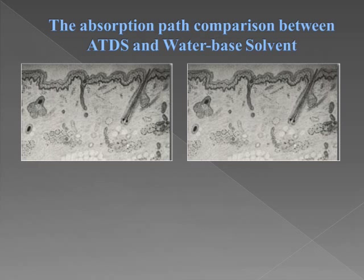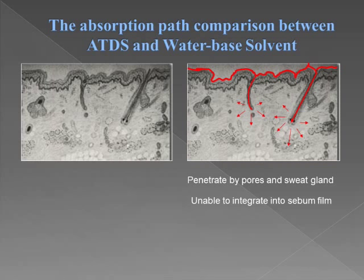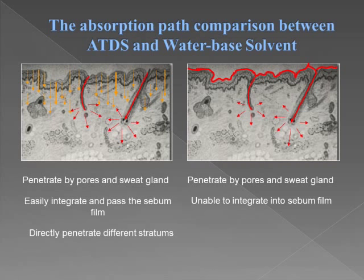From this comparison, we are going to see the difference between different solvents. The first one, the water-soluble solvent, can penetrate through pores and sweat glands. However, it is unable to integrate into the sebum film. With the ATDS solvent, we are also liquid, so we can also penetrate by pores and sweat glands. Furthermore, we can easily integrate and pass through the sebum film, and directly penetrate different stratums.